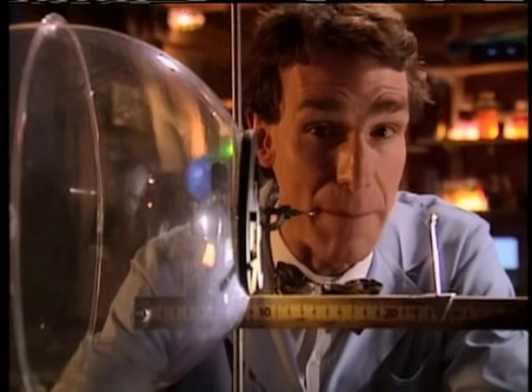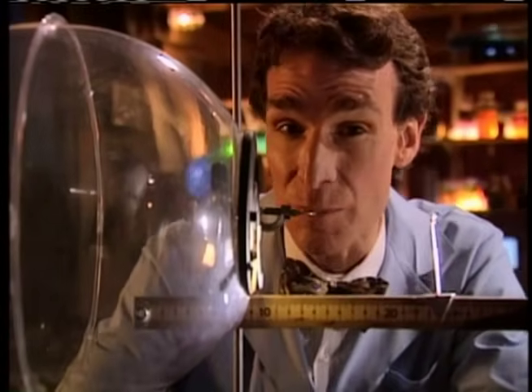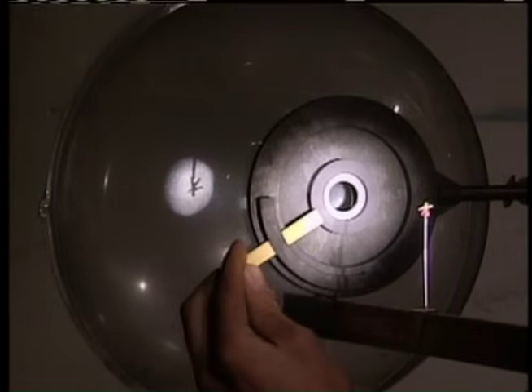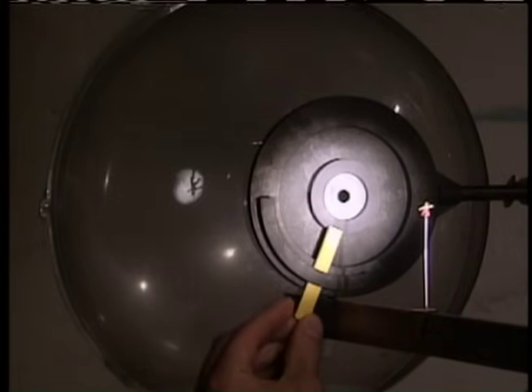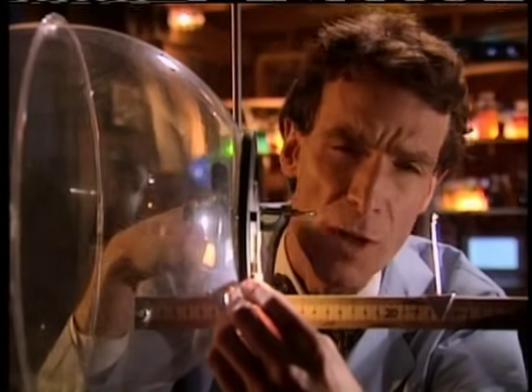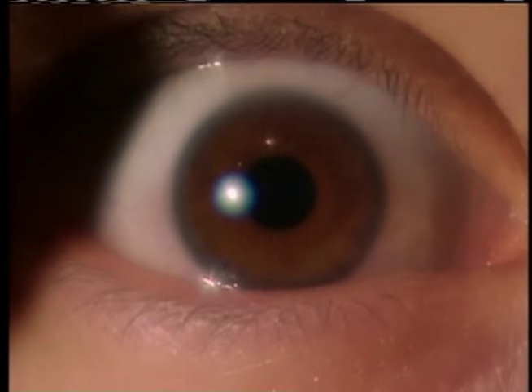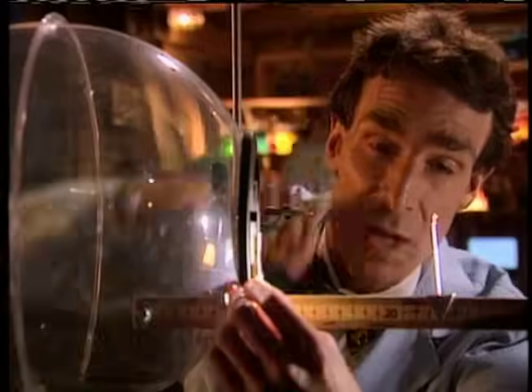Now, before light gets into your lens, we have to control the amount of light that comes into our eye. We don't want too much or too little. And we do that with something called the iris. The iris changes size. By the way, the iris is the part of your eye that has color — like if someone says you have blue eyes or brown eyes or green eyes. That's the iris, this part right here.